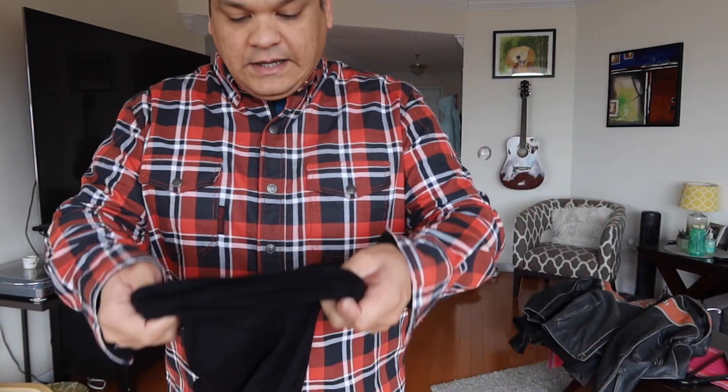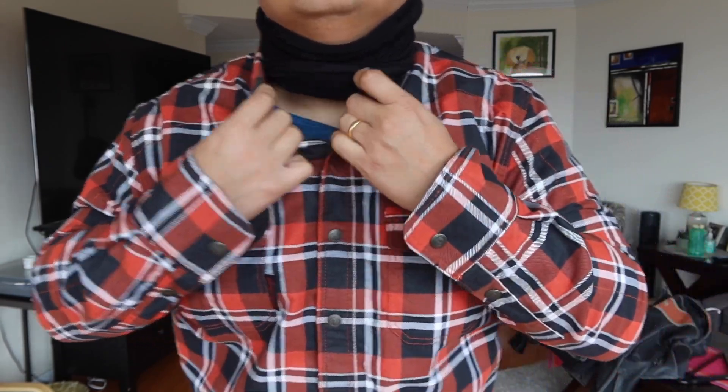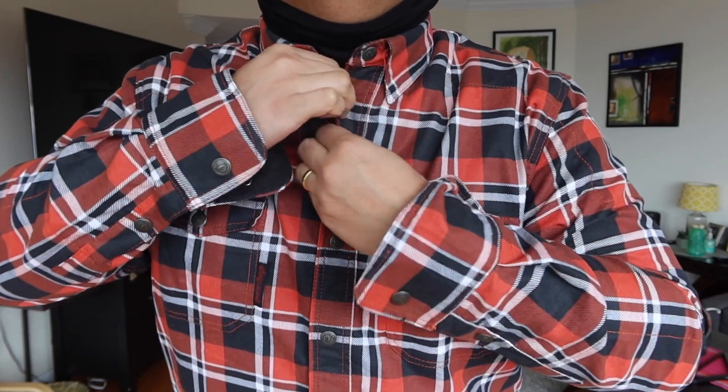After wearing the jacket and shirt, I like to wear a neck warmer. It goes around your face and you can wear the helmet over it if it's very cold, or just use it as a neck warmer. I like to tuck it into the shirt before riding so it stays in place. It's adjustable, which is great. It's also useful when wearing a half helmet in very cold conditions.